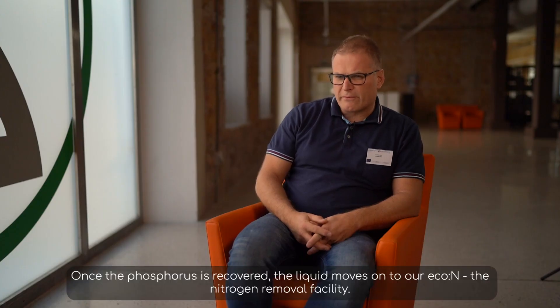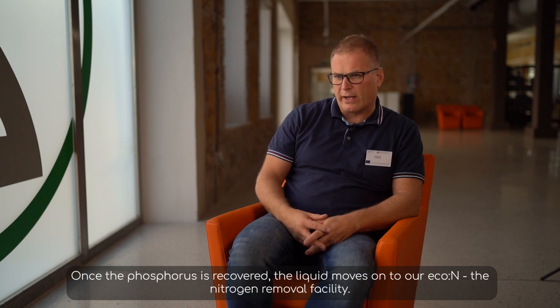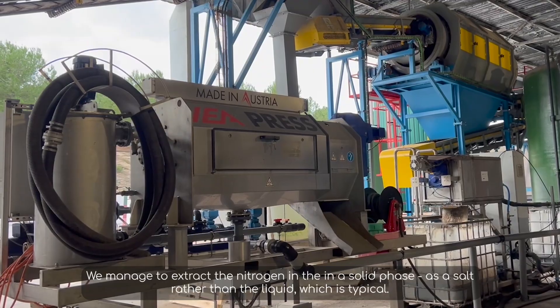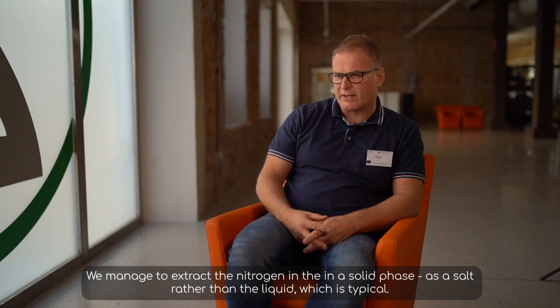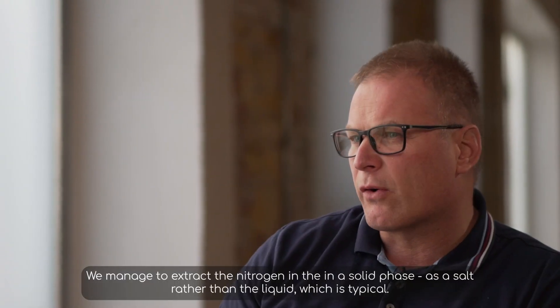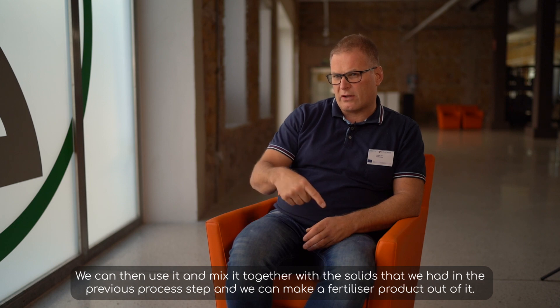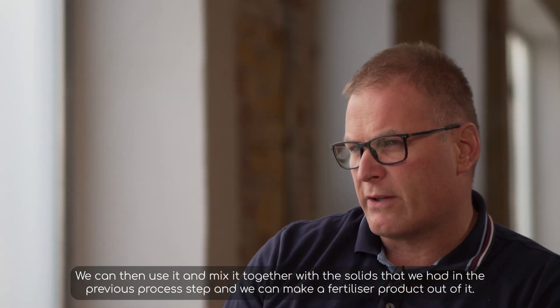Once the phosphorus is recovered, the liquid moves on to our Eco N, the nitrogen removal facility. We manage to extract the nitrogen in a solid phase as a salt rather than a liquid, which is typical. We can then use it and mix it together with the solids from the previous process step and make a fertilizer product out of it.